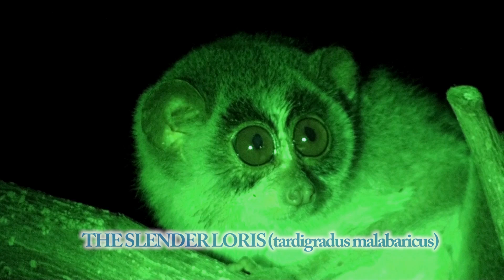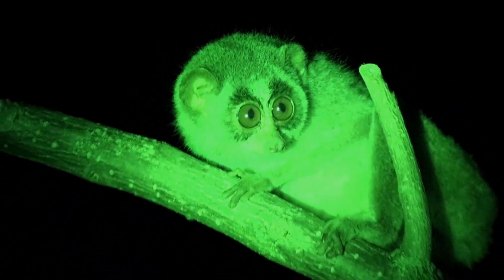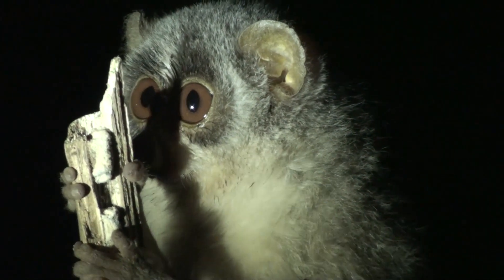The slender loris is a small nocturnal primate found only in the tropical rainforests of southern India and Sri Lanka. They are able to live in wet and dry forests as well as lowland and highland forests.